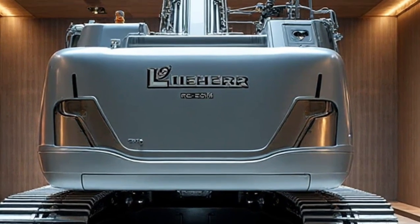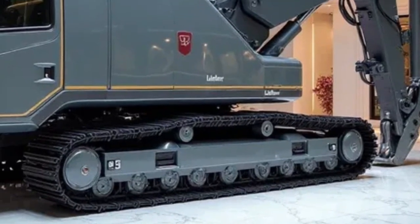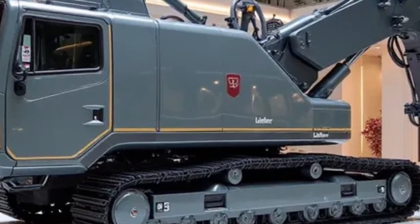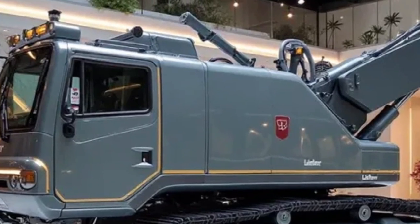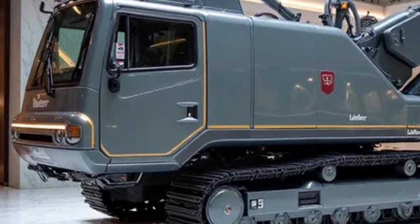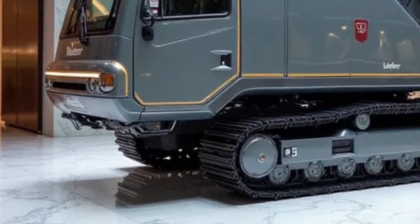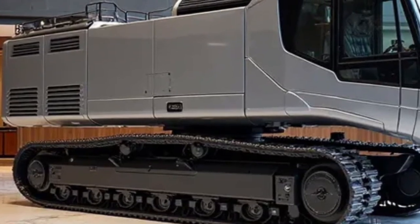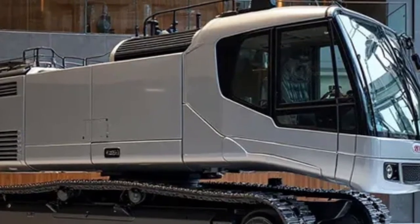Inside the cab, Liebherr has prioritized comfort and operator well-being. The 2026 cab design includes panoramic visibility, noise reduction technology, ergonomic controls, and an advanced air conditioning system. There's even an integrated digital display that provides real-time data on machine performance, fuel efficiency, and maintenance alerts. By reducing operator fatigue and increasing awareness, Liebherr ensures not only better productivity but also safer operations.